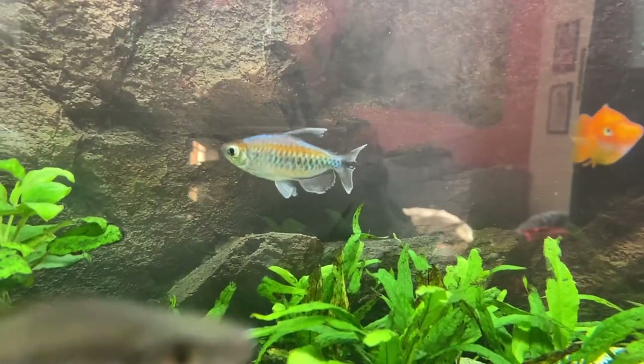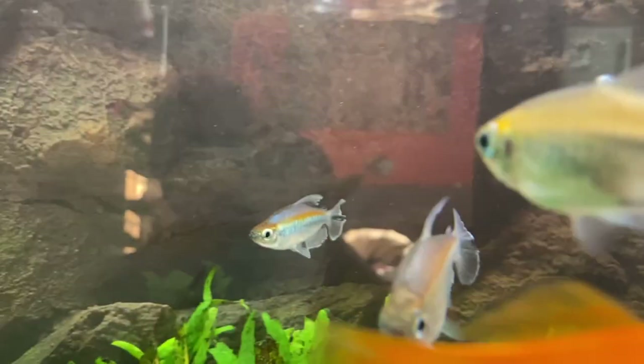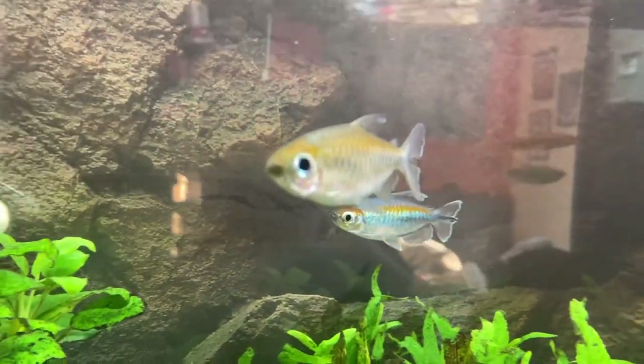If anyone's wondering, the external filter I'm using is keeping my water crystal clear - it's looking beautiful and it was definitely worth the money. In conclusion, the pea puffers are fine. I will do another update in a few months - if you enjoyed this video, why don't you check one of these next.